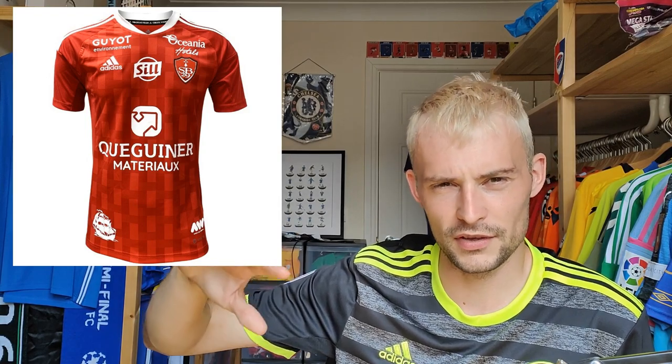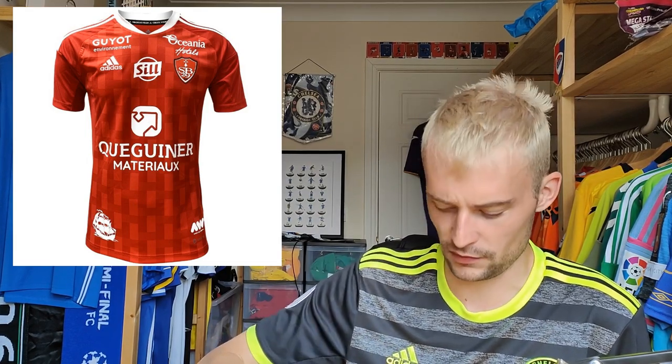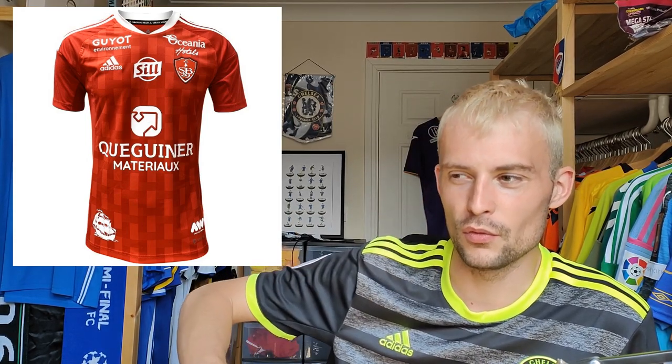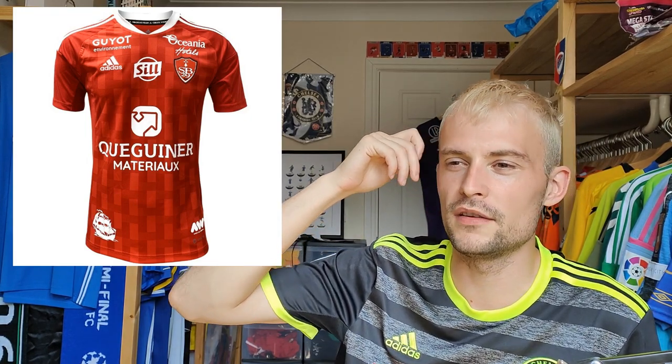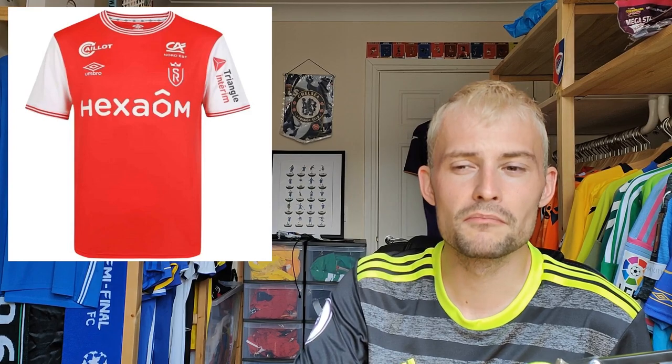Now we have Brest — retailing at 89 euros. These are the sort of teams I want to add to my collection and they're always among the most expensive, which is probably why I haven't bought one yet. This one's quite cool — they play in red and it's got an interesting Adidas template with a brick-like pattern going vertically. I quite like the ship motif on the bottom too, which is present on all their shirts. I'm going to give this one a rating of six — it's pretty cool.